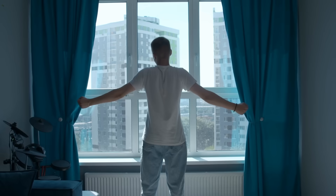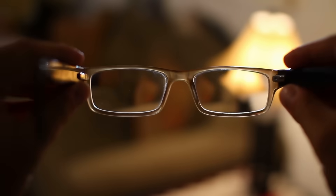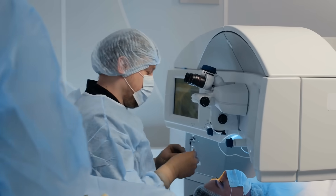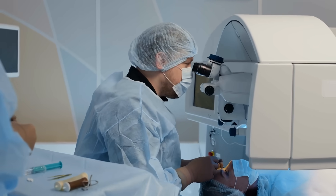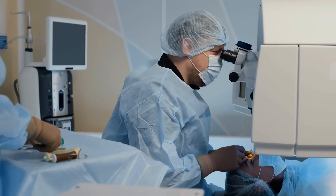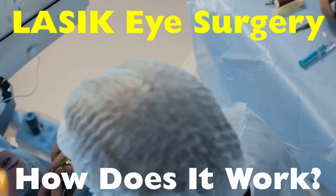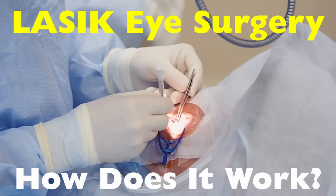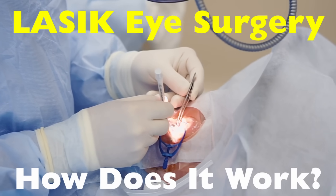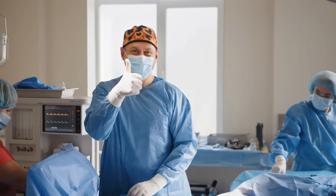Imagine waking up in the morning and being able to see your alarm clock clearly — no glasses, no contacts, just crisp sharp vision. That's the promise of LASIK eye surgery, and for millions of people it's been a life-changing procedure. But how exactly does it work? Is it really as safe and effective as they say, and what's actually happening to your eyes during the process? Let's break it down step by step.